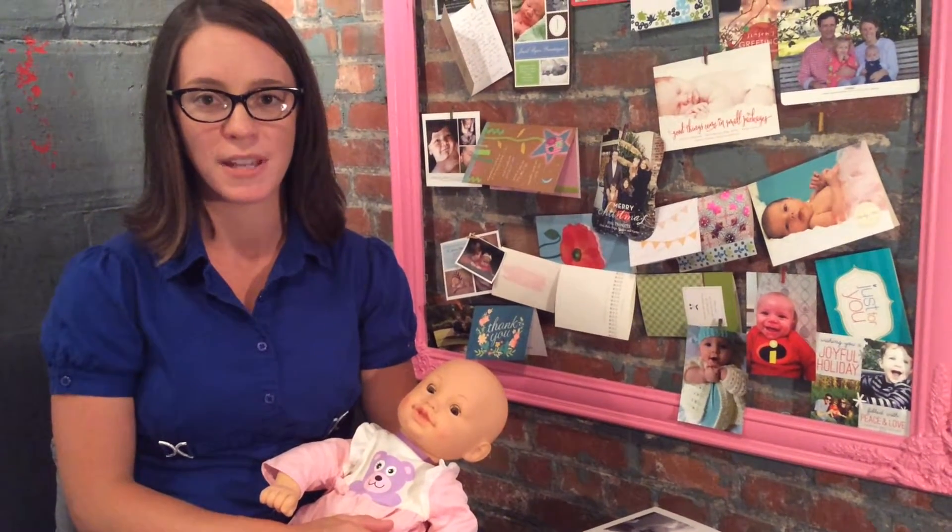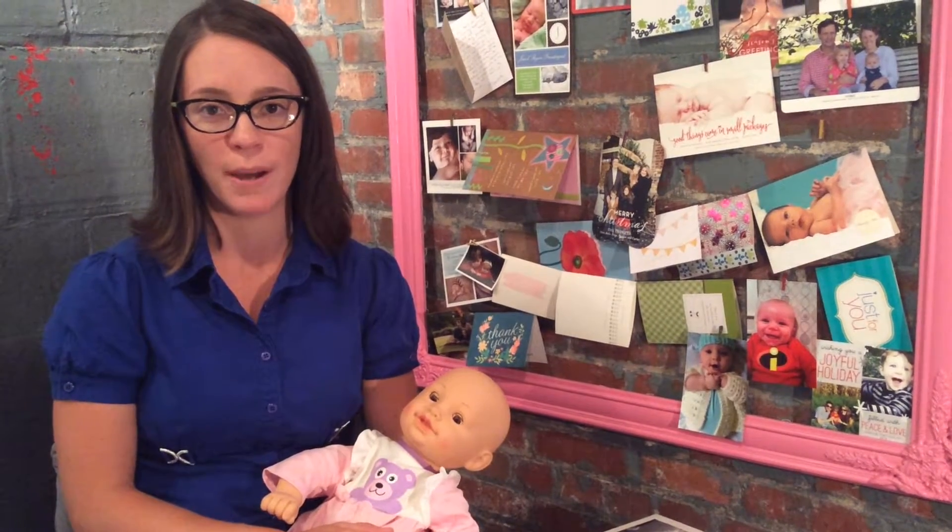Hi, I'm Julie Trotter here in Atlanta, Georgia at the Happiest Doulas Headquarters. Today I'm going to talk to you about breastfeeding positions.